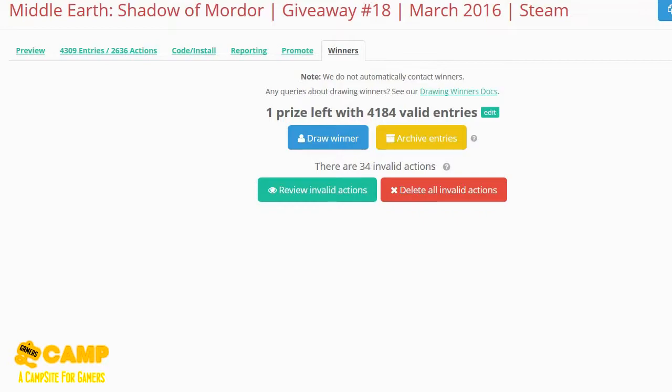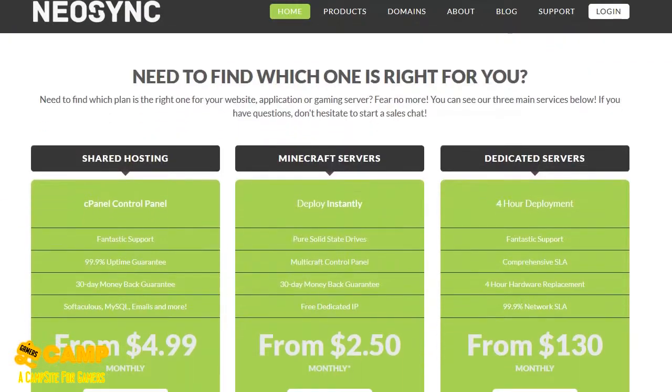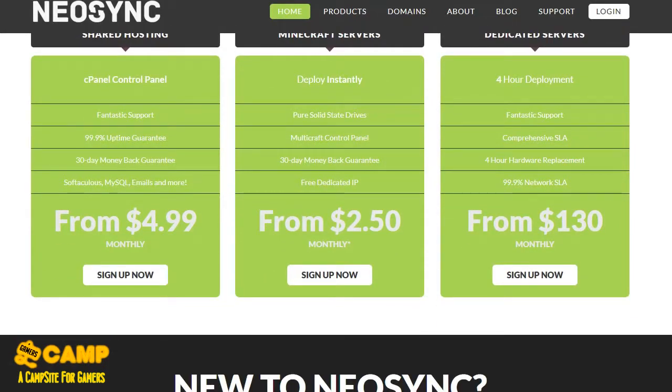I'm going to show you three websites like we usually do. The first one is NailSync — if you want to create a website of your own, rent a Minecraft server, or create your own dedicated servers for games like H1Z1 or any other games that support dedicated servers, you can get it from here. They are pretty cheap.